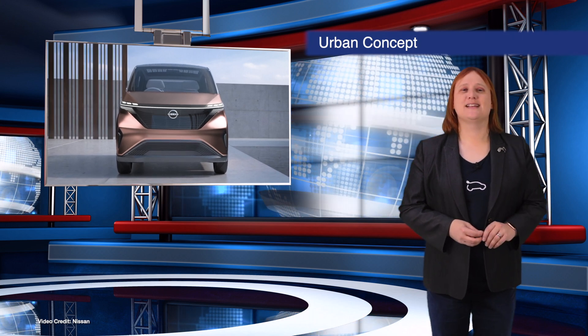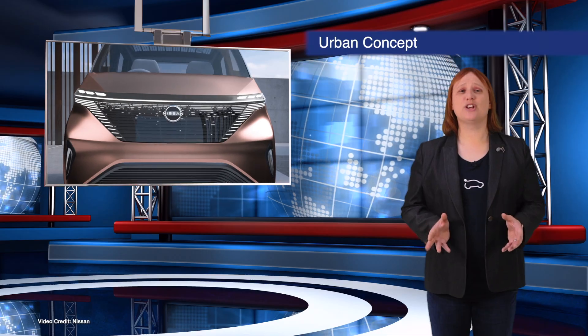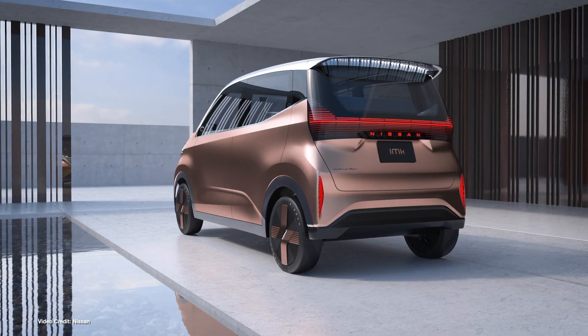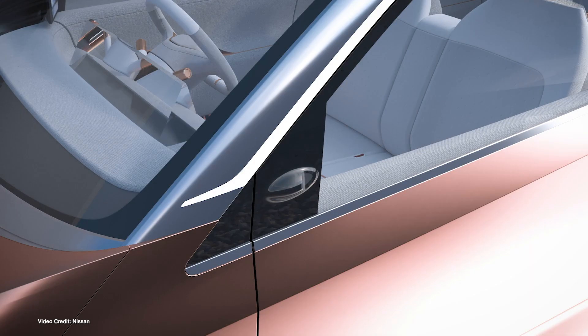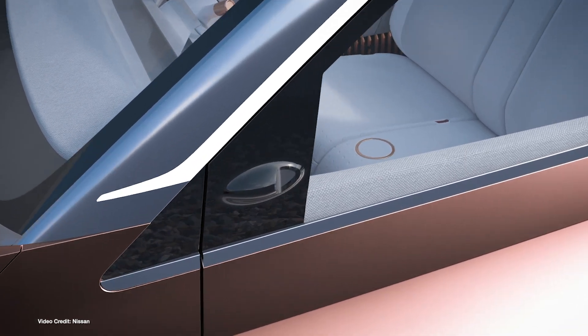We may all still be waiting for Nissan to show us its upcoming long-awaited crossover, but at the Tokyo Motor Show later this month, Nissan is due to debut a small K-car city car designed for busy urban life, called the Nissan IMK concept.